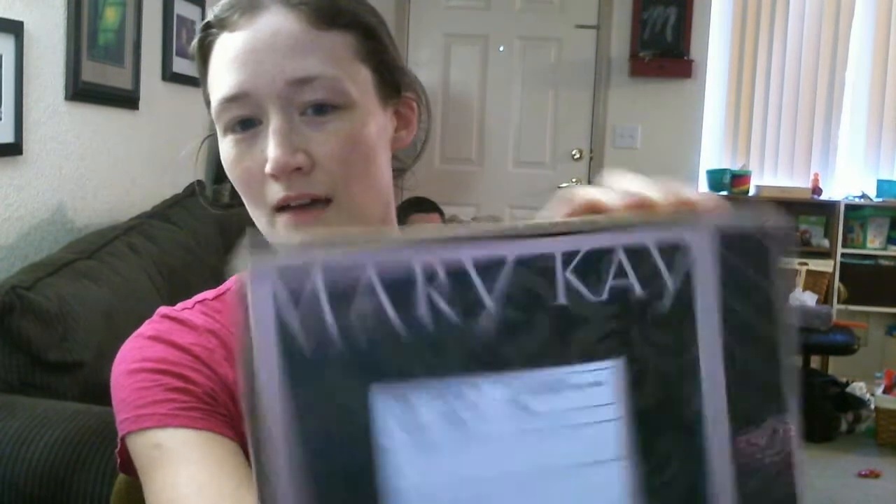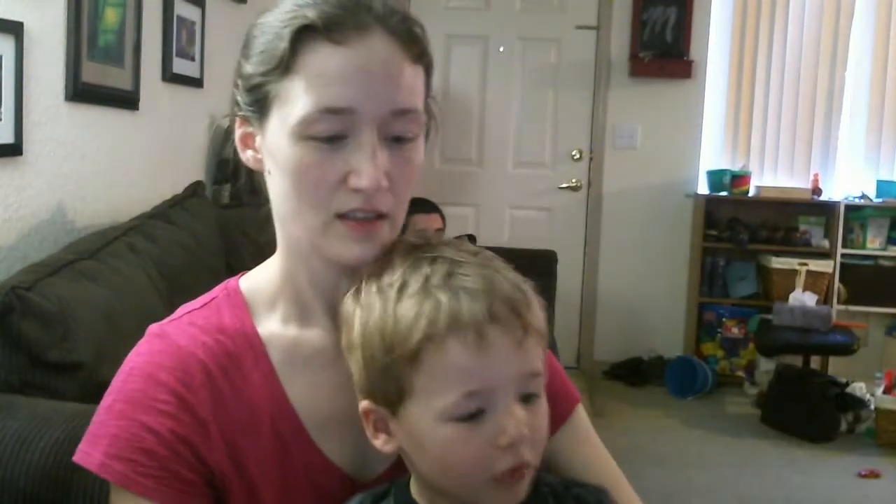Today we are opening our newest box from Mary Kay. This has a whole bunch of makeup for us to test out. Open up the box — it's cute inside. It says 'Hello Gorgeous.'